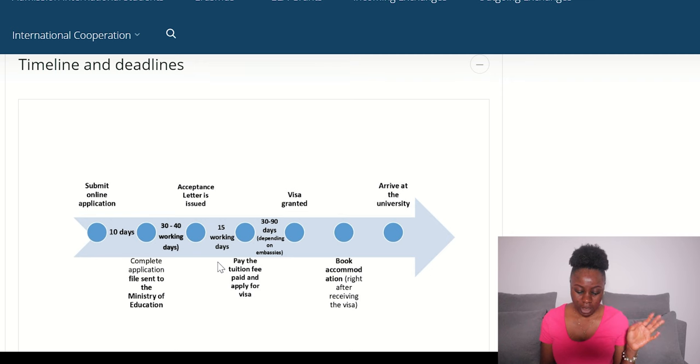Once your admission letter is out and your tuition fee is paid, you need to apply for your visa. I'm going to make a video showing you step-by-step how to apply for your visa and explain the necessary documents needed. Once the embassy receives your documents and gives you an online appointment, you go and deposit your documents physically. It usually takes the embassy 30 to 90 working days to grant you a visa.